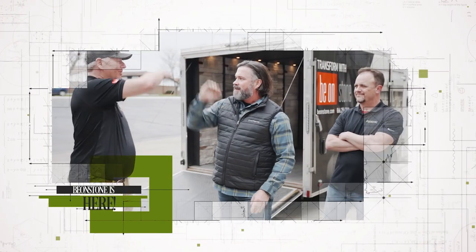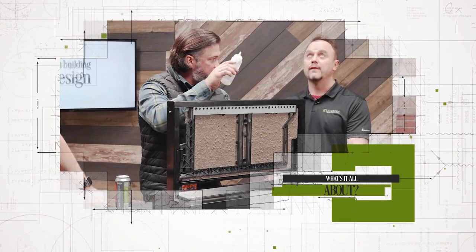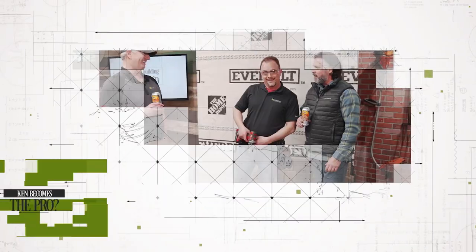This week on In Building Design, Beyond Stone is literally coming to us. We'll tour the showroom on wheels, simulate a rainstorm in the studio, and find out why Ken is dressed like one of the Village People. It's all happening here right now.